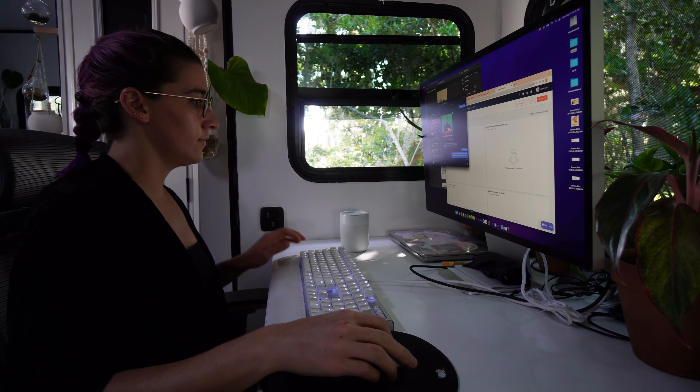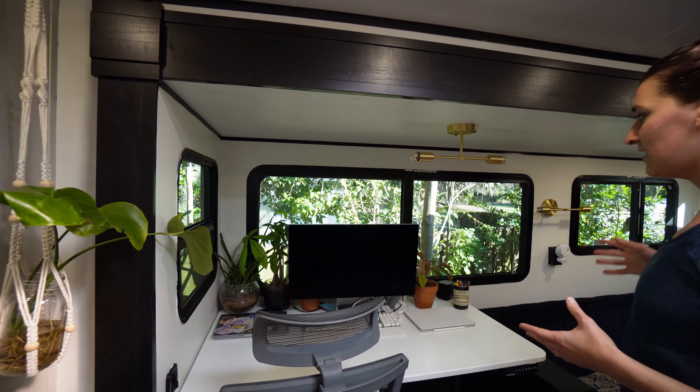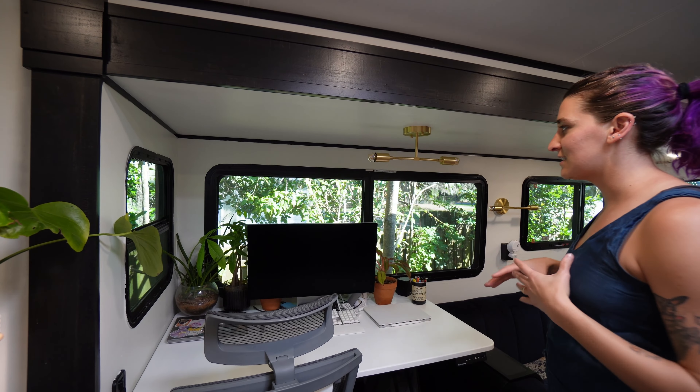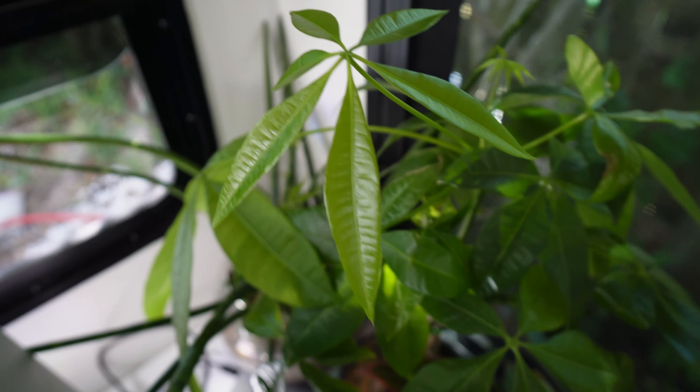This is actually a great place to do work because of all the windows this particular White Hawk model has. I get to look at the plants on my desk and the plants outside the trailer. When we start traveling out west to move, I think it'll be really fun to stop and do some work with all the different scenery outside.